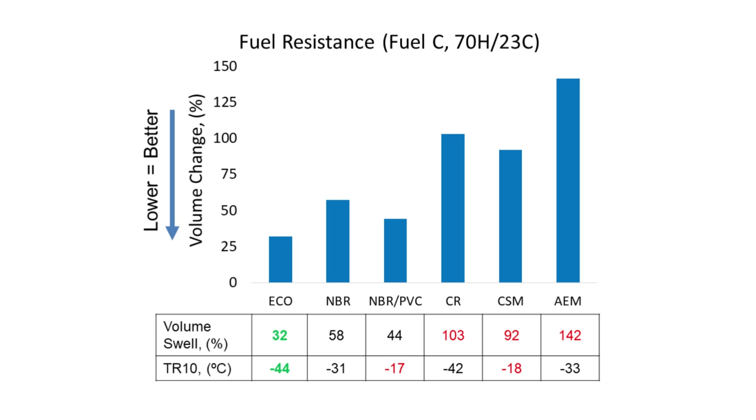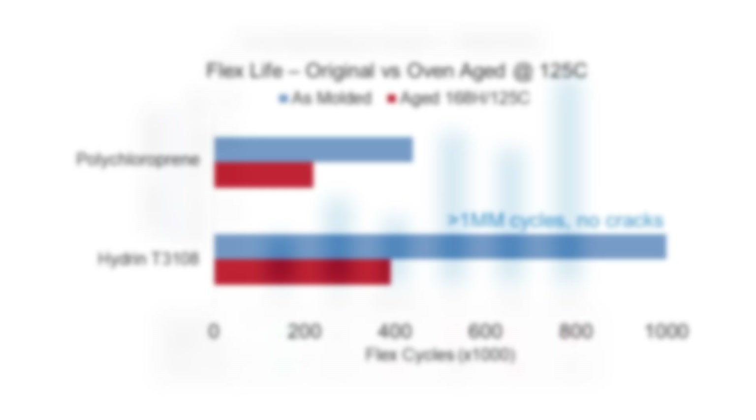The combination of these key properties explains why Hydrin is considered to have the best balance of properties in high-performance applications. Hydrin also provides additional benefits over polychloroprene, such as dynamic flex life.